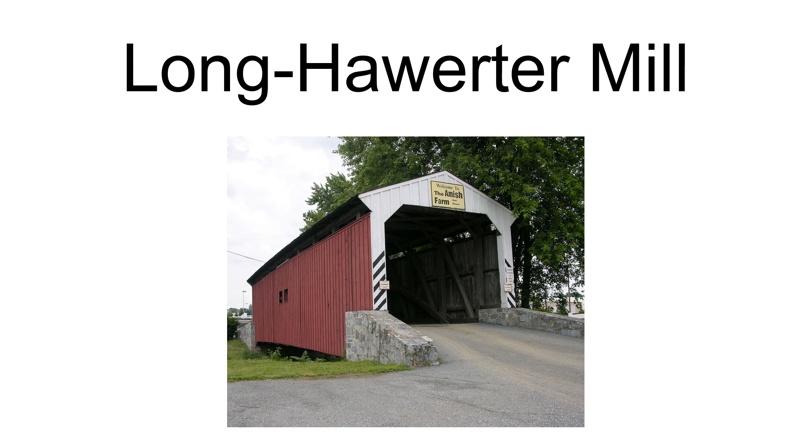The mill operated into the 1950s. It was listed on the National Register of Historic Places in 1990.